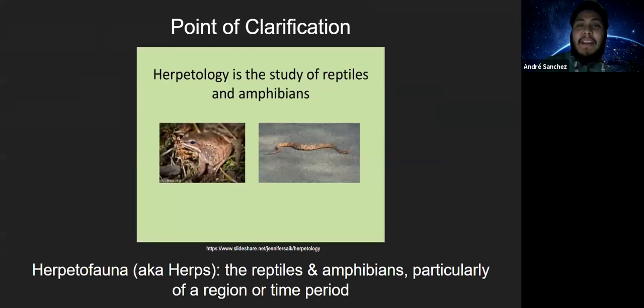A quick point of clarification on terminology: herpetology is actually the study of reptiles and amphibians. Just as there is botany for studying flora, there is herpetology. Herpetofauna — or herps for short — is an interchangeable term, much like 'flora' is interchangeable for plants, particularly with respect to reptiles and amphibians of a region or a specific time period.